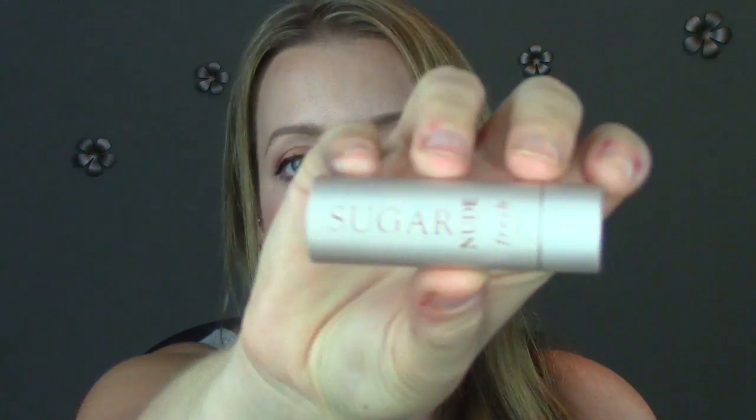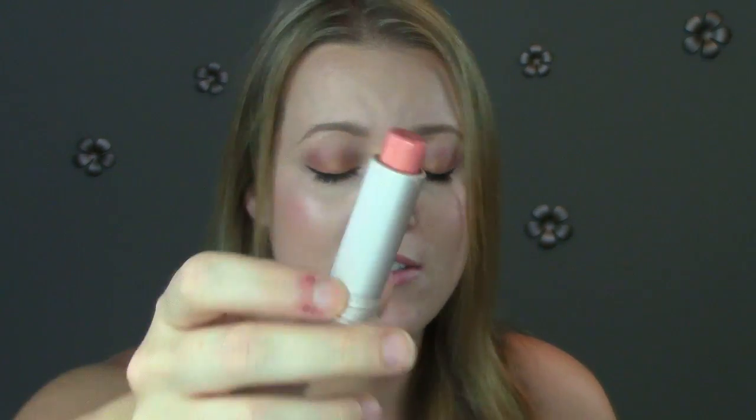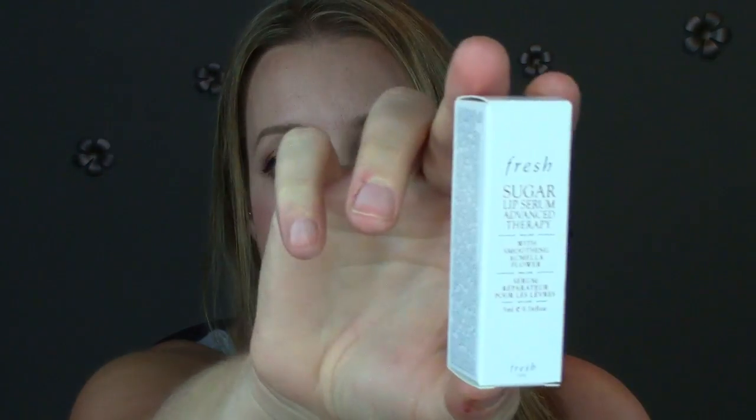I got this because I had a sample of it last time I did a Sephora order and I fell in love with it. This is from Fresh — it's the Sugar Nude Fresh, so it's a lip balm in a nude color. I'm wearing it on my lips right now. It smells so good, it's so hydrating, and it's just the prettiest nude color. It just feels so good on the lips, totally worth it. It smells so sweet, I just love it. I also got a Sugar Lip Serum Advanced Therapy sample, so just another one from Fresh.